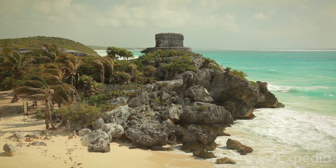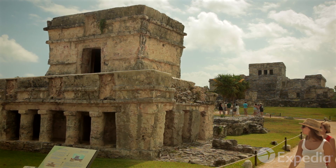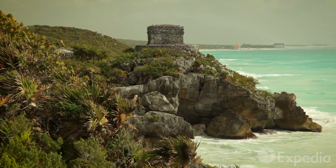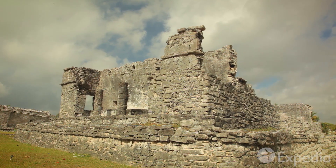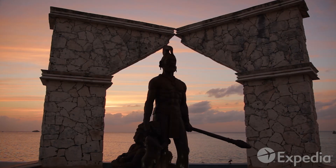The Mayans appreciated fine views too. Back on the mainland, the ancient city of Tulum occupies some of the nicest real estate in all of Mexico. Sitting high on coastal cliffs, these 13th century ruins were one of Mexico's first resorts, a place where Mayan royalty could take the time to greet the sun each day.